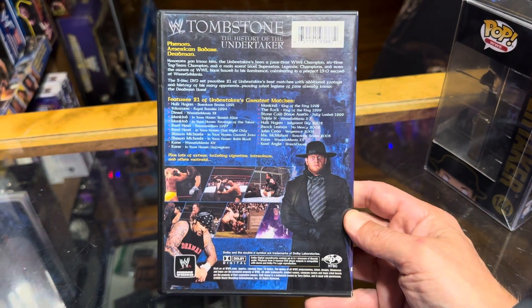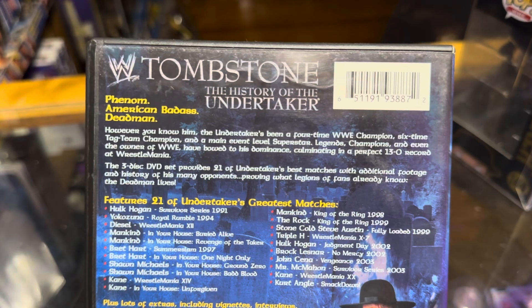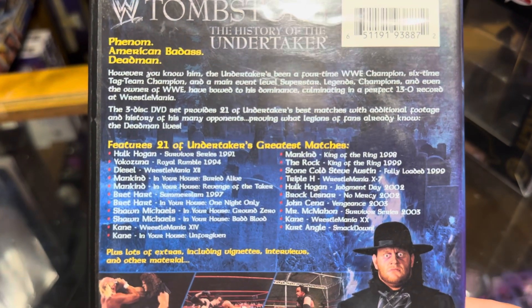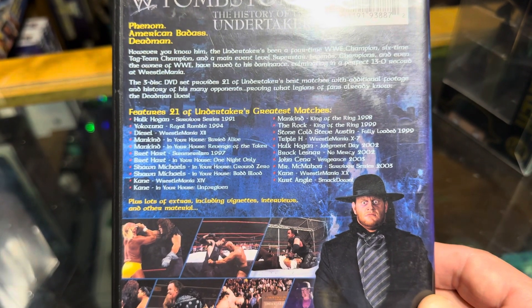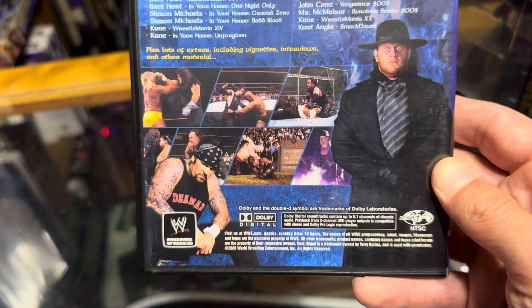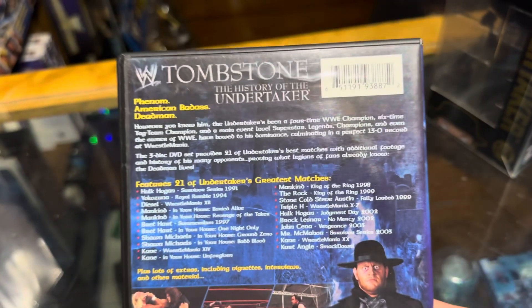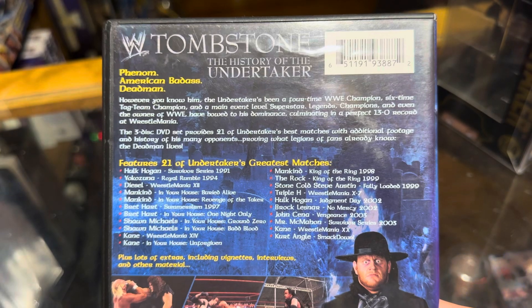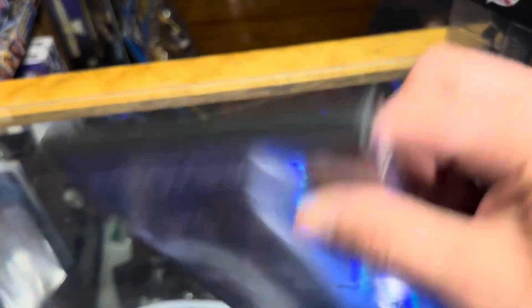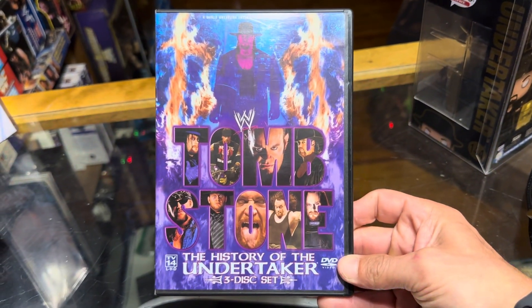Alright, let's turn this over — check it out. We've got more information here on the back. Let's get a closer look. Phenom, American Badass, Dead Man — it's got a little synopsis. Features 21 of Undertaker's greatest matches, plus lots of extras including vignettes, interviews, and other material. Get some great historic photos of the Undertaker in action. I'll hold that steady for you if you want to pause it and see. That's Tombstone: The History of the Undertaker, three-disc DVD set.